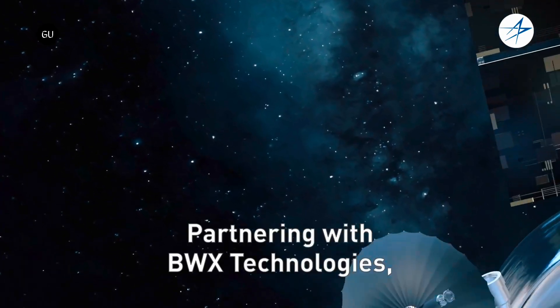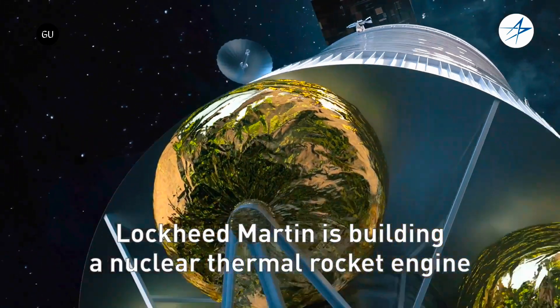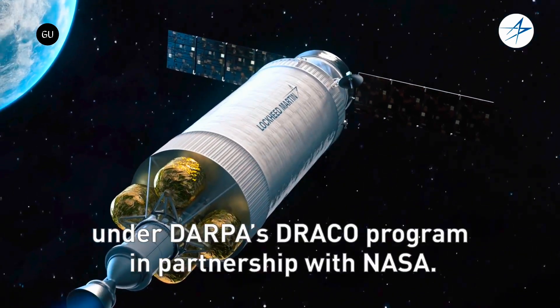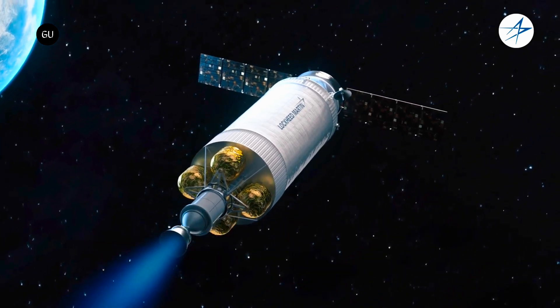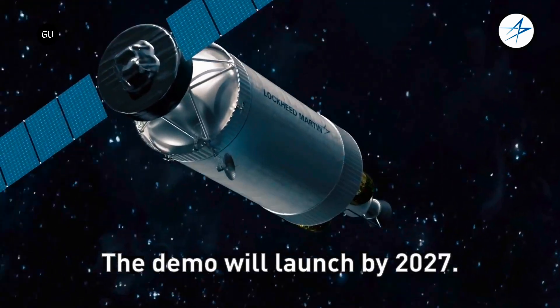Working with Space Nuclear Power Corp (Space Nukes) and BWX Technologies Inc. (BWXT), Lockheed's Jetson effort has so far reached the preliminary design stage, with the critical design review as an option if it gets the green light. Its goal is to couple a nuclear fission reactor with the electric propulsion hull thrusters used on Lockheed's LM2100 satellites.